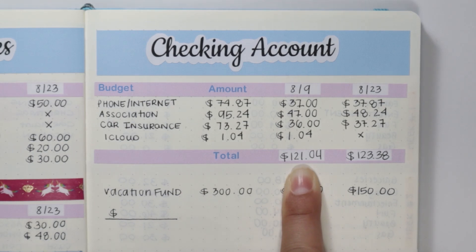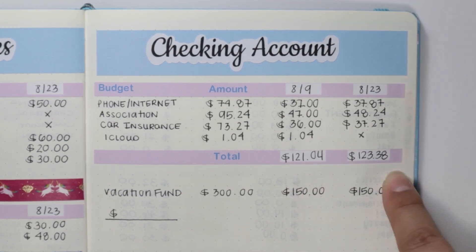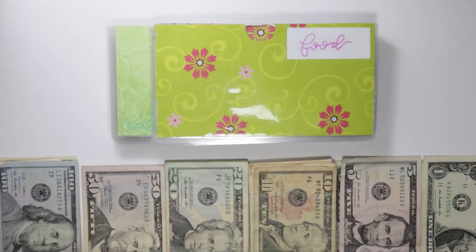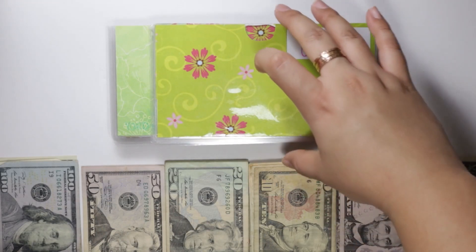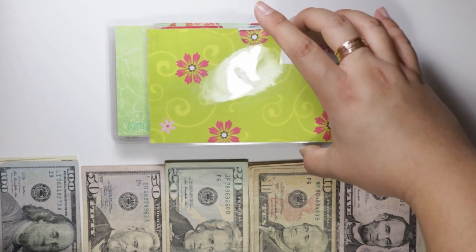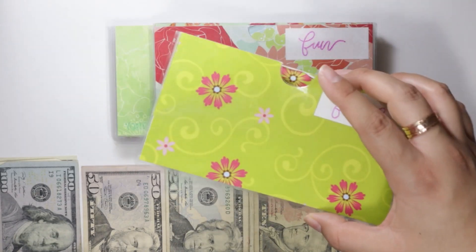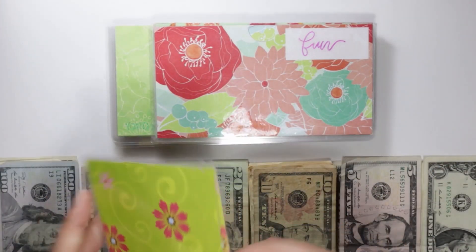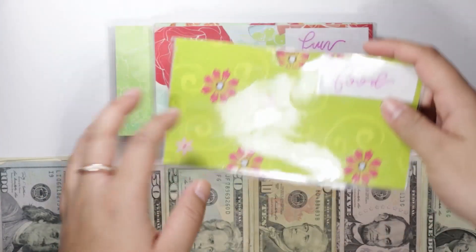Now that I've shown you an overview of my cash envelope spread in my bullet journal, let's go ahead and start stuffing the cash envelopes. On top I have my everyday cash envelopes — they are completely empty except for beauty and fun, where I still have money and I roll it over. So food is going to get $50.